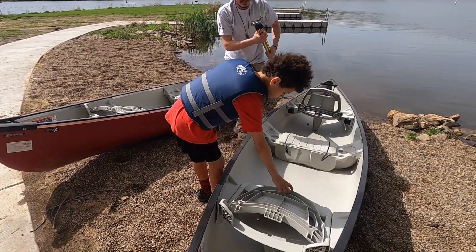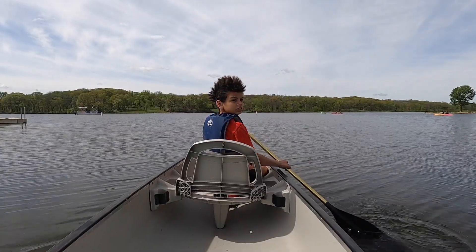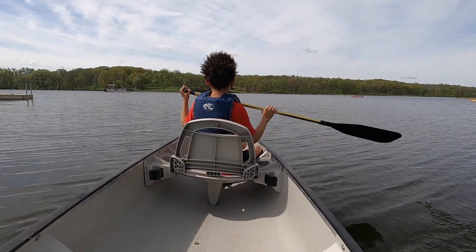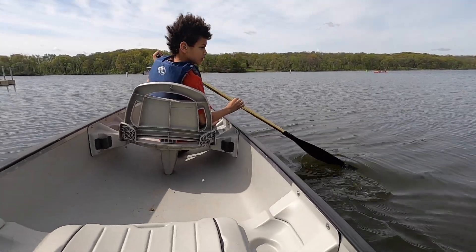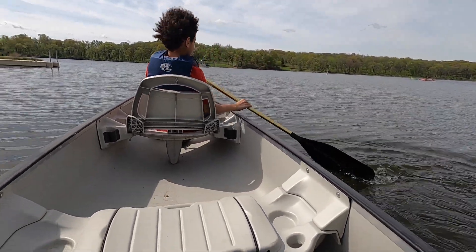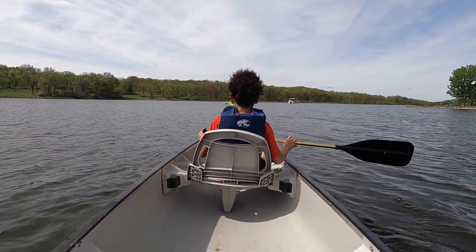Canoe? Anybody know the temperature of the water right now? We're using one of the canoes. This is kind of fun, isn't it? It's a little tippy. What do you think? Do you like it? Yeah.